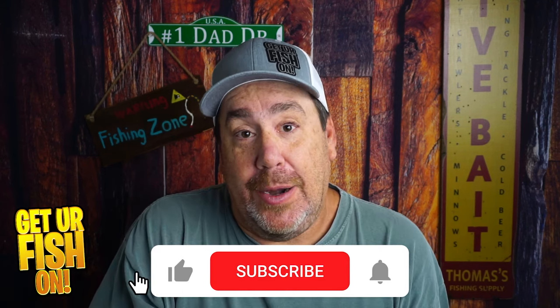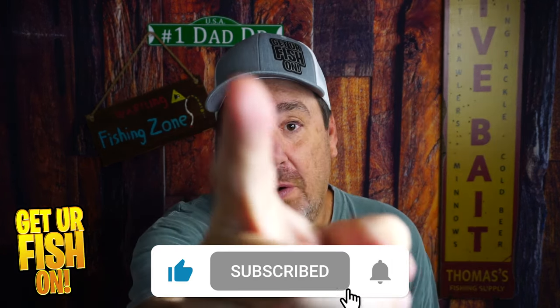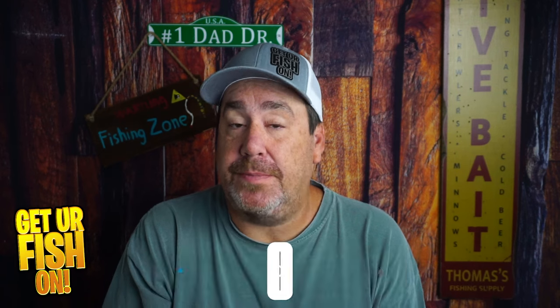Tell me what you think in the comments below. Thanks for clicking that like and subscribe button over here. Remember, take your kid fishing. Get your fish on. I'll talk to you soon. Cheers.